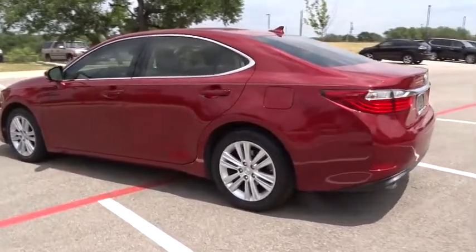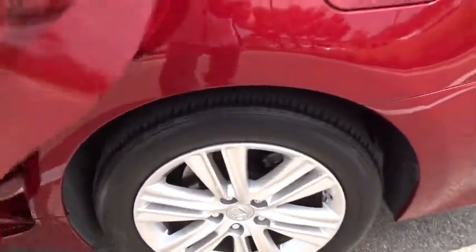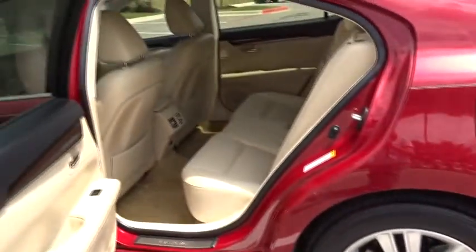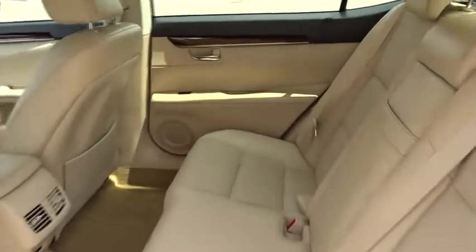Stability control, traction control, anti-lock braking system, power passenger seat, CD changer, steering wheel audio controls, keyless entry, leather-wrapped steering wheel, Bluetooth, power steering.